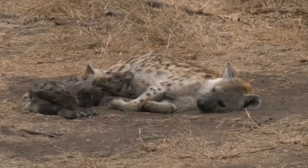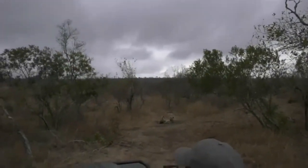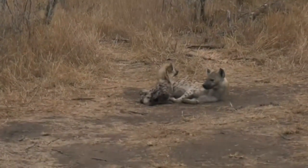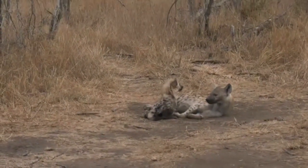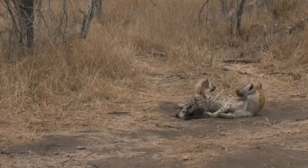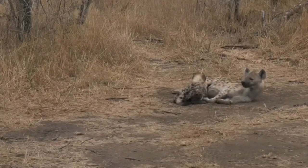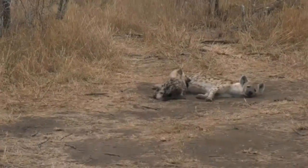Oh, our saddlebilled stork is flying over — there it goes, the same one that we saw, possibly now heading towards some water. If you are watching the dam cam, I wouldn't be surprised if this saddlebilled stork heads towards the Vujatela Dam, or the Gauri Dam, Juma Dam, Vujatela Dam — I don't know what the correct name is, it seems everybody calls it something else.